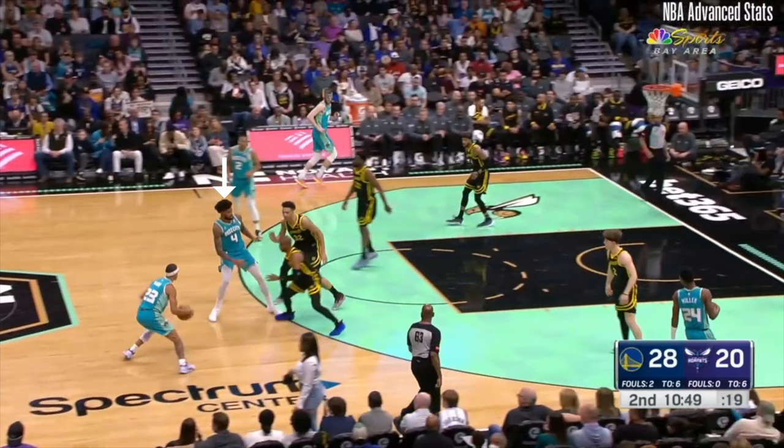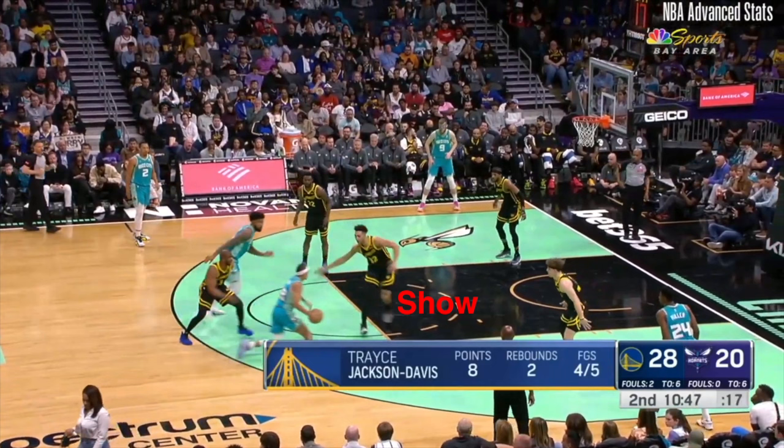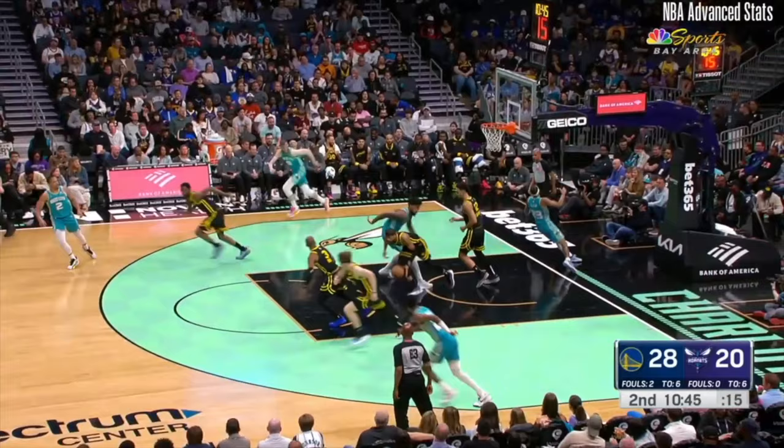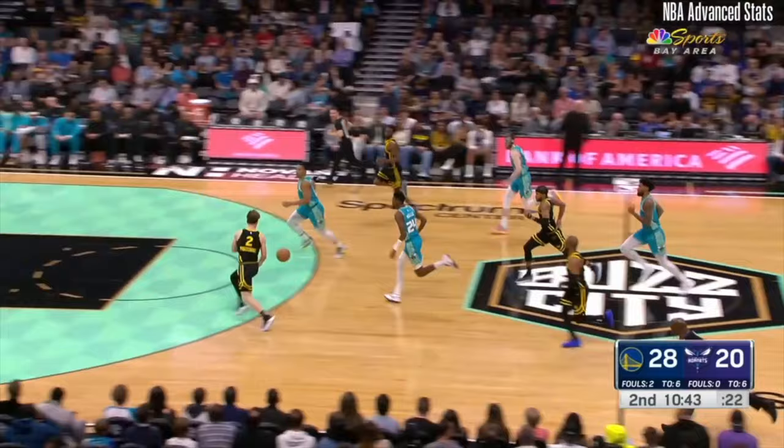Moody generally plays the two or three. Here on the Charlotte pick and roll, we got CP3 fighting over the screen as Trace Jackson-Davis comes up high to show on the guard. Trey Mann is pretty shifty and is able to create advantage with dribble penetration and Mark Williams as a roll man. Moody takes a big risk by helping off the weak side corner off a shooter — a big gamble that turns into a steal, as Moses makes a perfect lead pass up front to Pajenski for the fast break layup.